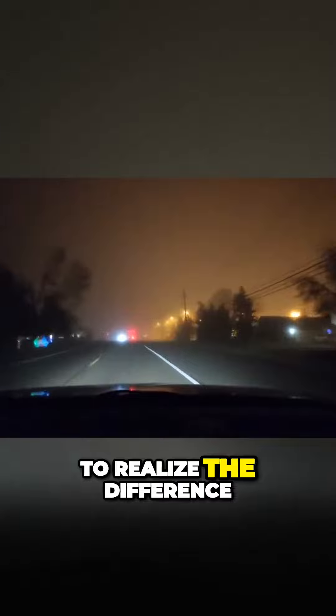Sometimes these are the night drives that I'm out on with my clients and my students. High beams, low beams — you've got to realize the difference.